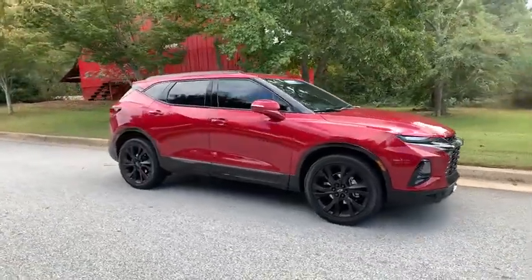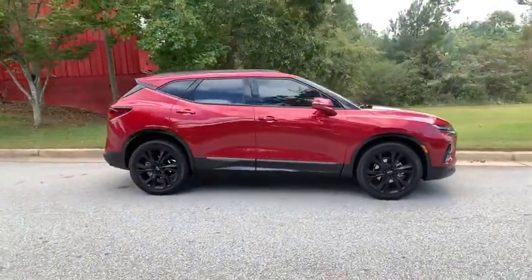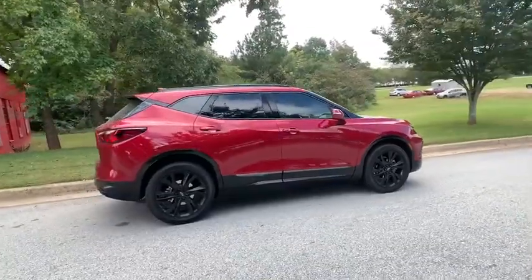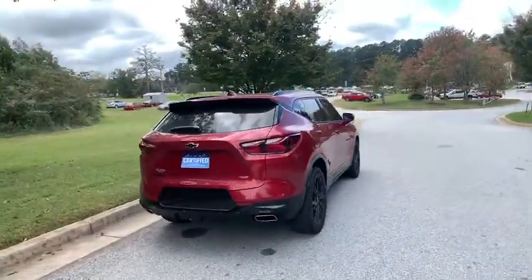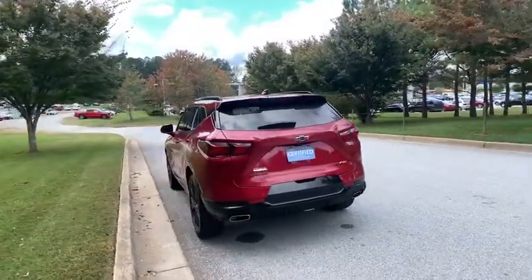We are pleased to show you the 2020 Chevrolet Blazer. The Chevrolet Blazer is fun to drive around town, comfortable to ride in, and decently capable off-road. This vehicle has less than 9,000 miles.